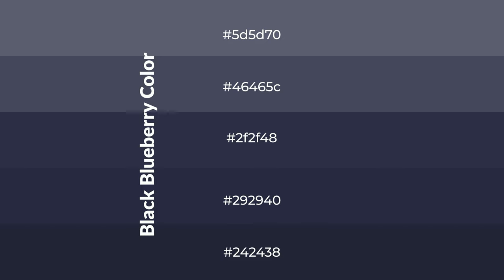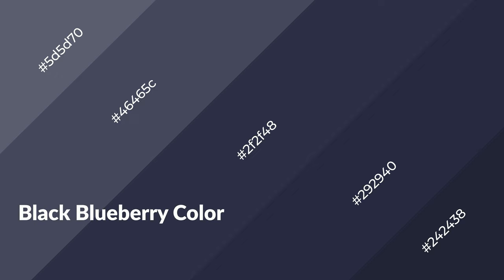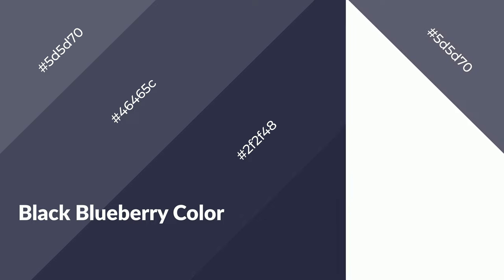To generate shades of a color, we add black to the color. Shades are used in patterns, 3D effects, and layers. Shades create depth and drama. Black blueberry is a cool color and it emits calming, serene, soothing, and refreshing emotions.